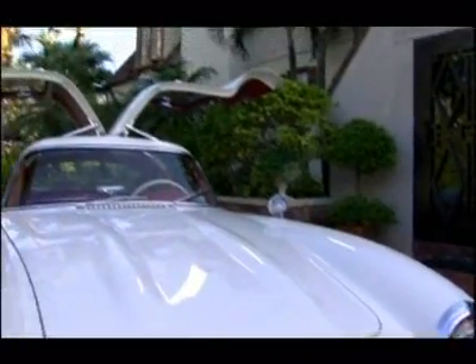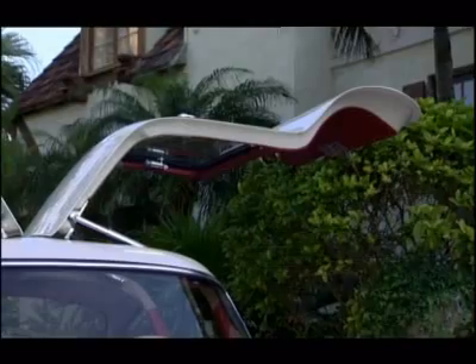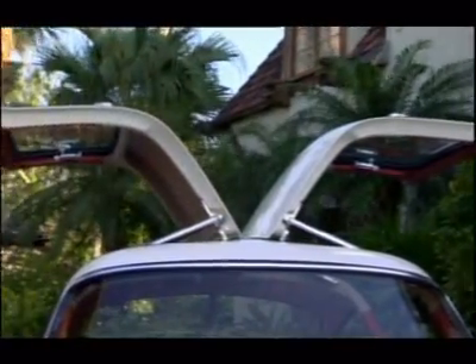It was a practical piece of design, but it wound up becoming the car's exotic signature. Those doors were just unbelievable — they literally looked like a bird with its wings open. And when you pull them down, you're in this cocoon.